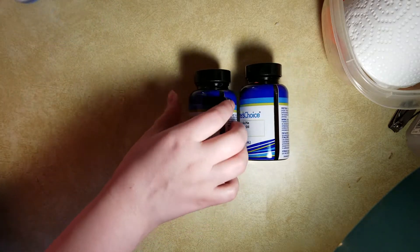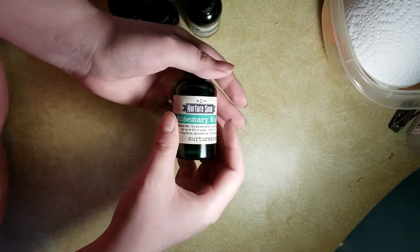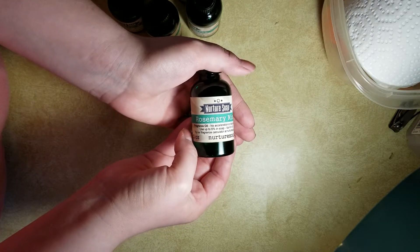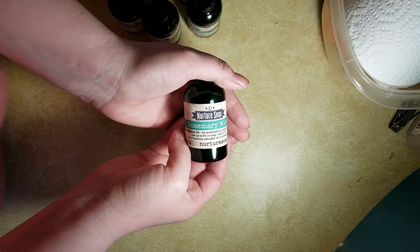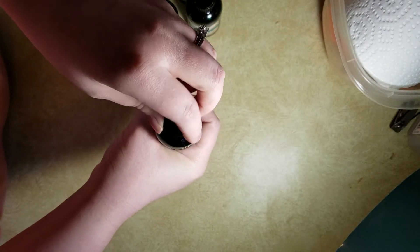I also had a haul from Nurture Soap. I've made a few soaps already and I've saved all the containers, so I'll show you those ones today too. This one is rosemary mint — I have yet to use it, but it smells a lot like the Aveda rosemary mint shampoo. Very good.